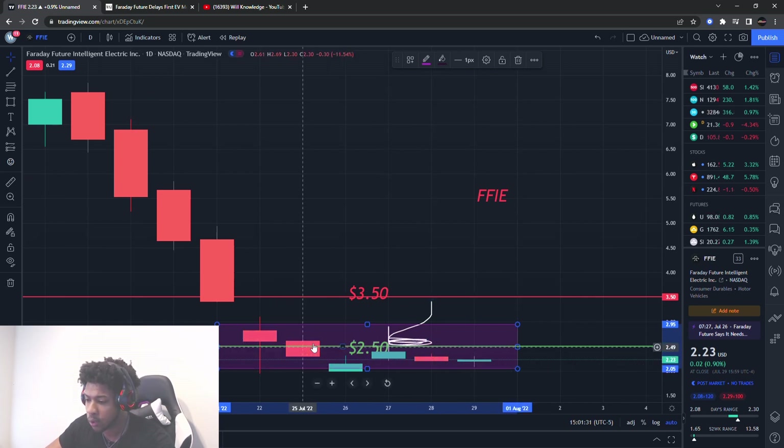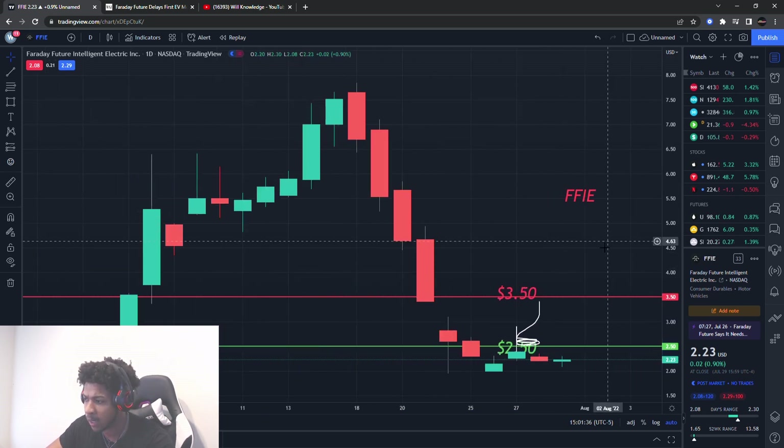So this was Friday, Thursday, Wednesday, Tuesday, Monday — it really hasn't gone anywhere, kind of just stalling out. So we do want to be mindful of that.